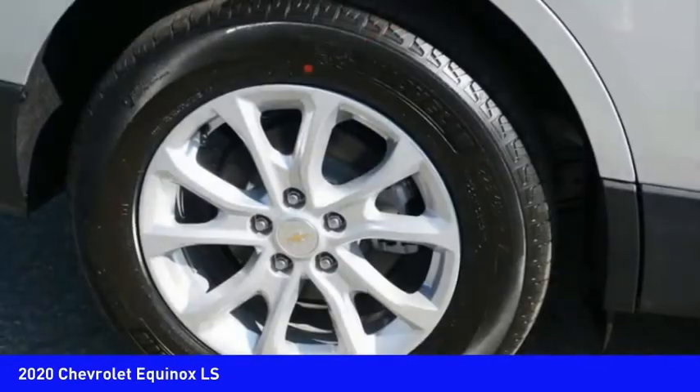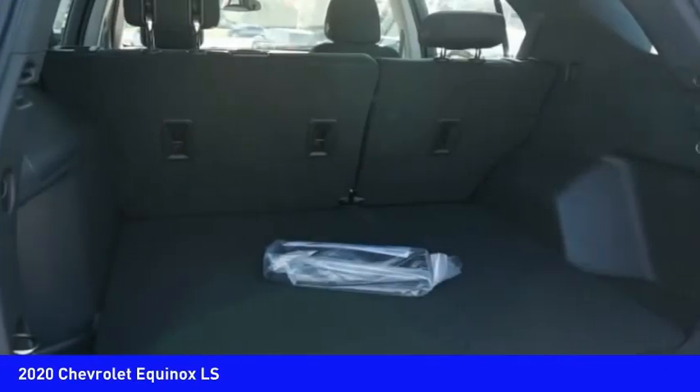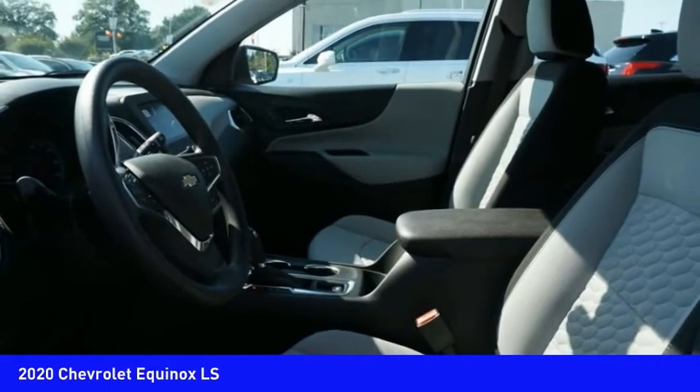Audio radio, touch screen display, electronic messaging assistance with read function, electronic messaging assistance with voice recognition. If you like it online, you'll love it in your driveway. Take it for a spin today.